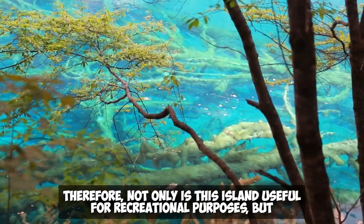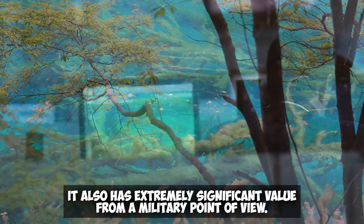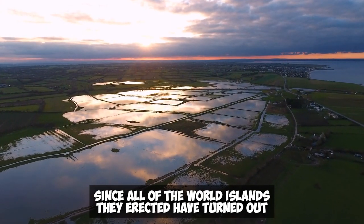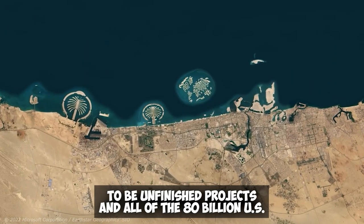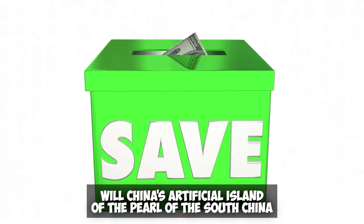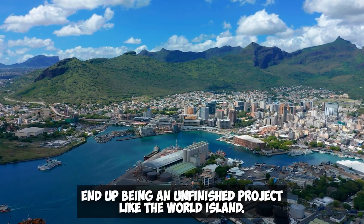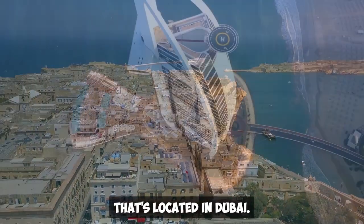These are the secret capabilities that the island possesses. Not only is this island useful for recreational purposes, but it also has extremely significant value from a military point of view. At this point, you may be wondering why Dubai's World Island projects have turned out to be unfinished, with all of the 80 billion US dollars invested thrown away. Could China's Pearl of the South China Sea artificial island end up being an unfinished project like the World Island? Let's take a look at the incomplete state of the World Island located in Dubai.